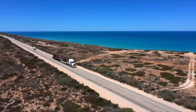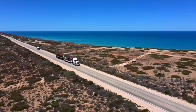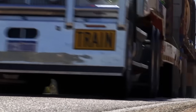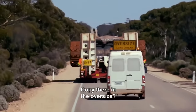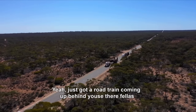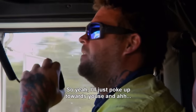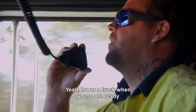146 kilometres of no turns, no towns and sometimes no way to pass. There's a bit of a road train coming up behind you fellas, so I'll just poke up towards you and blow the track when you're ready.